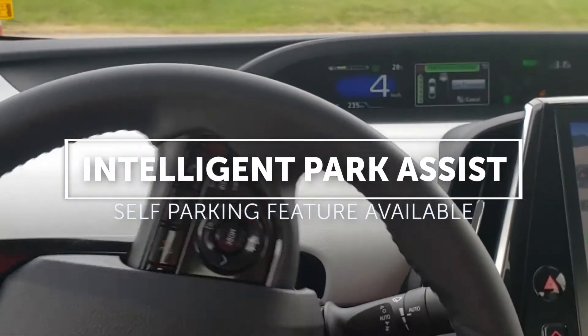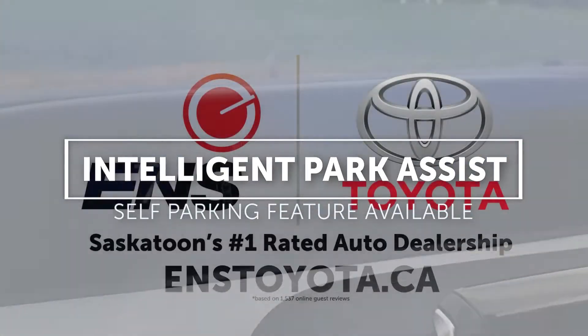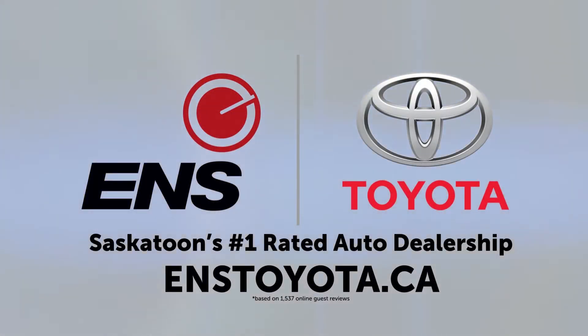Intelligent Park Assist is also available on the Prius Prime. Thank you everybody for watching — visit us online at nstoyota.ca or in the Saskatoon Auto Mall.